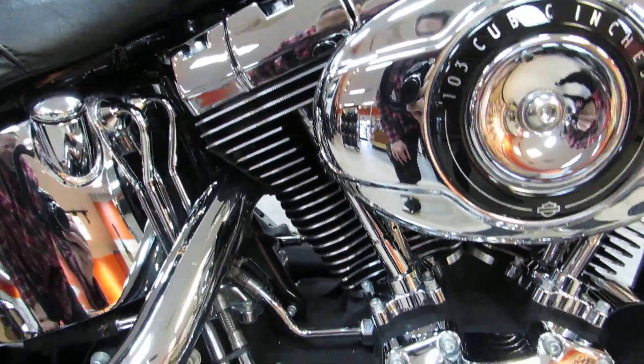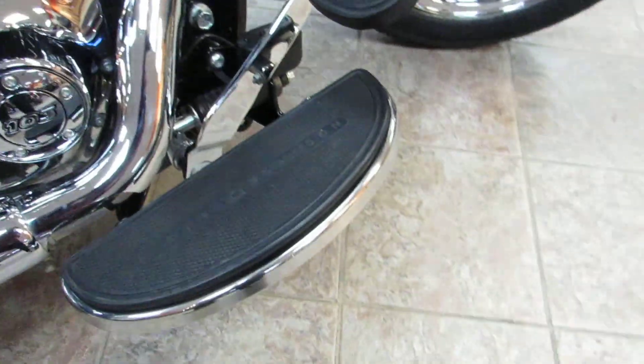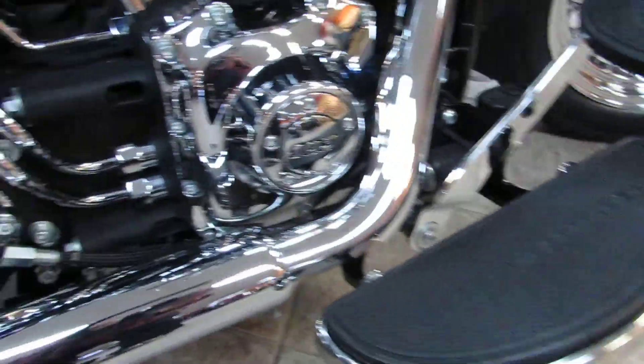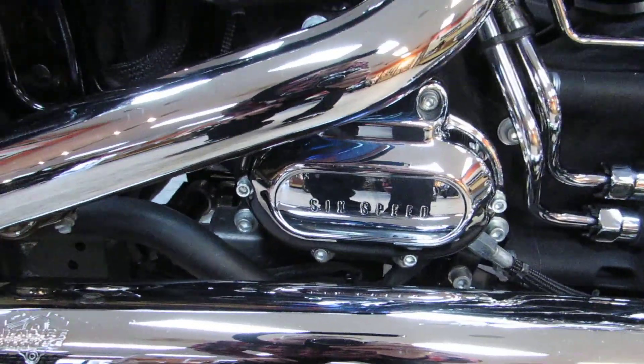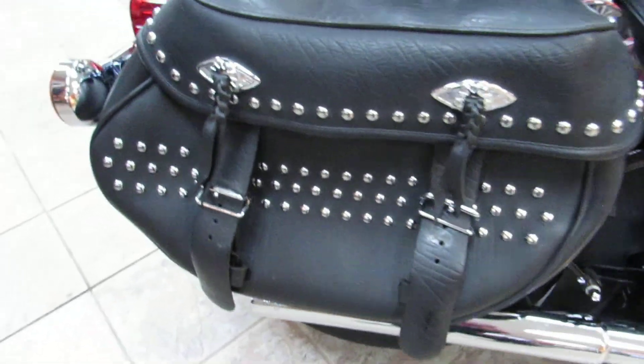It's got a nice black and chrome finish throughout. Take a look at those old-school floorboards — the half-moon style ones with the oversized brake pedal. It's got a six-speed transmission putting the power down nice and smooth, and the Vance and Hines upgraded mufflers are already on there.